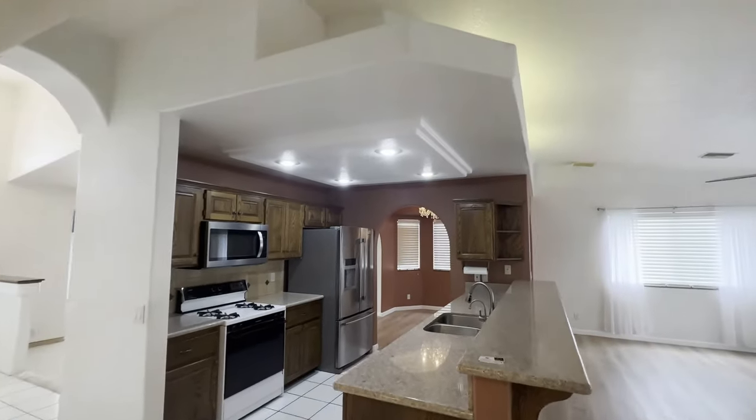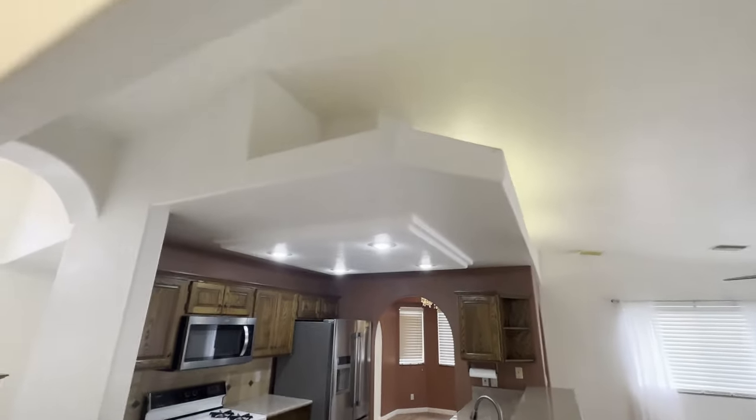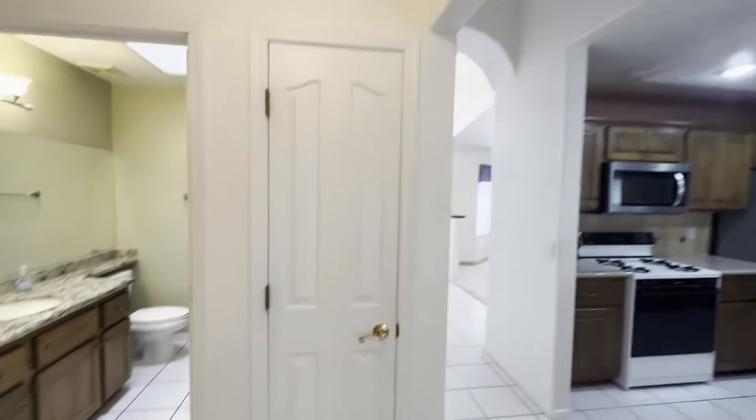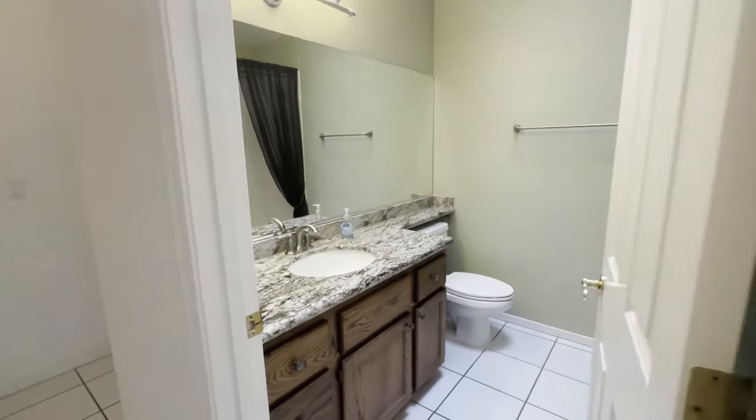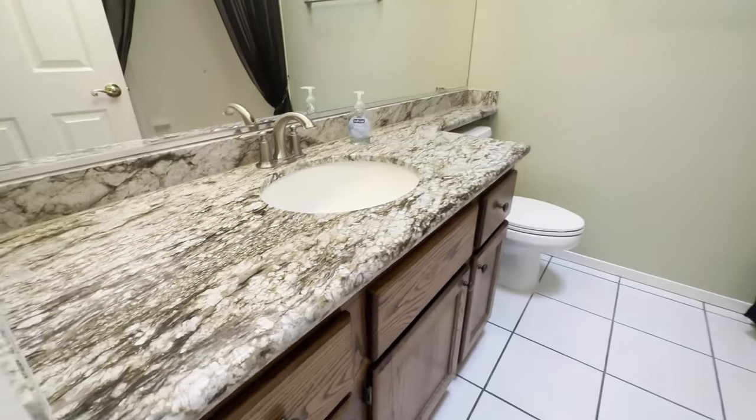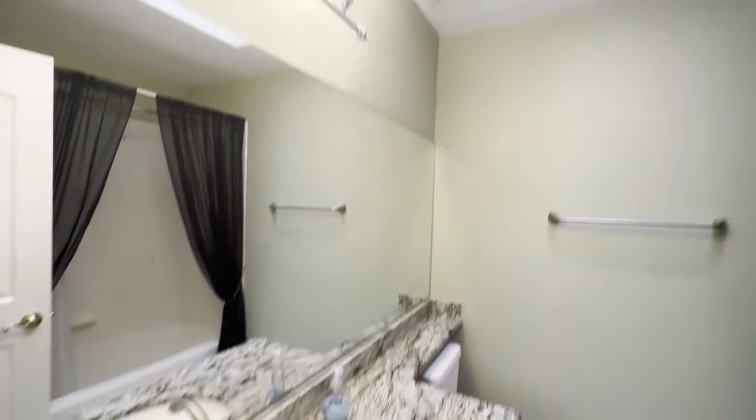You'll notice the details throughout — just look at the ceiling there, pot shelves. And your hall bath — also beautiful granite in here as well.